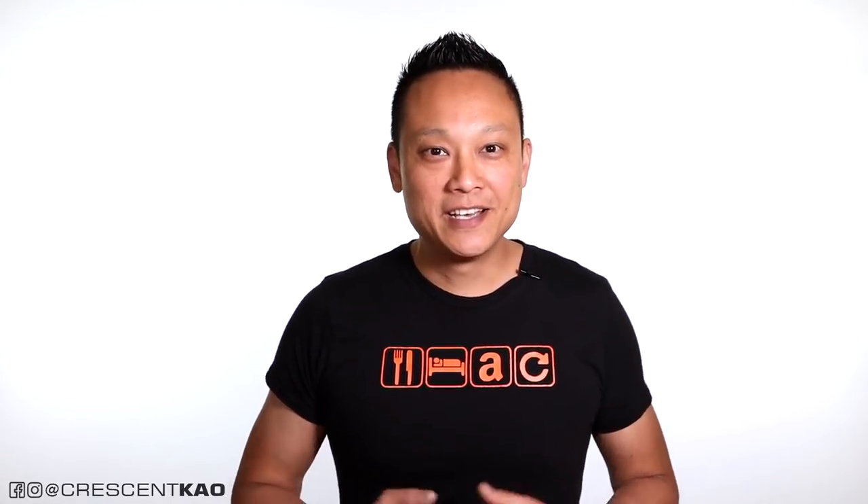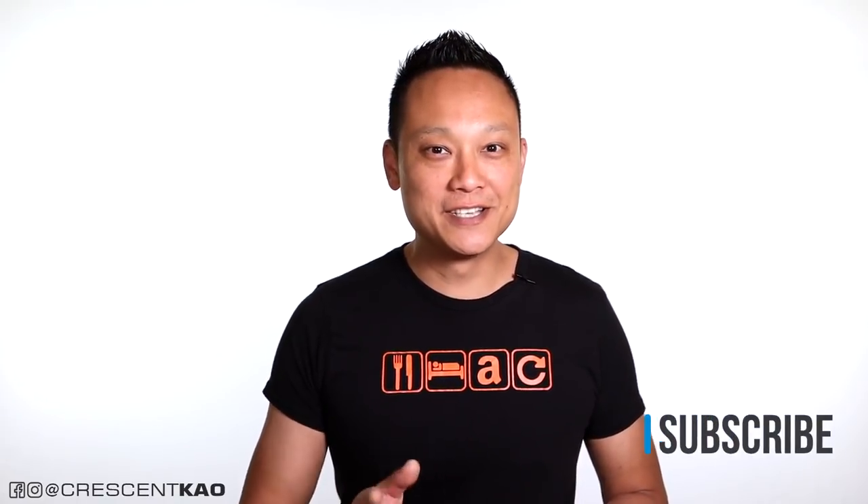But first, my name is Crescent, and if this is our first time meeting, welcome to my channel. My passion is sharing tips and strategies on how you can create a successful Amazon FBA private label business. So if you enjoy videos like this, or especially if you've been around my channel, consider subscribing.